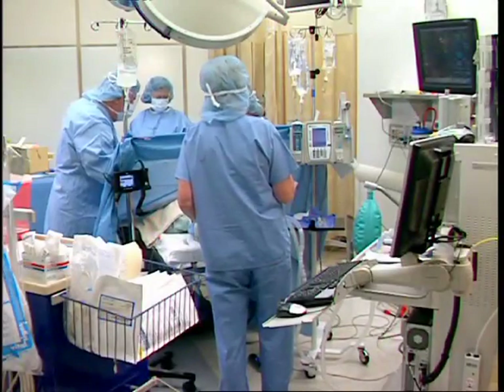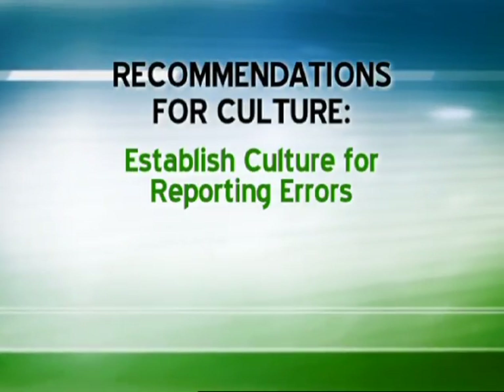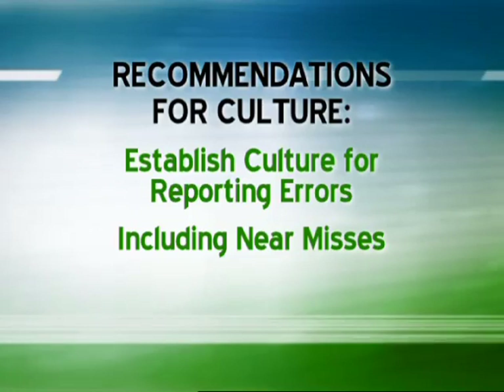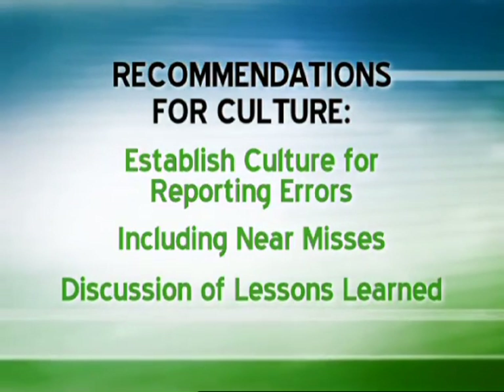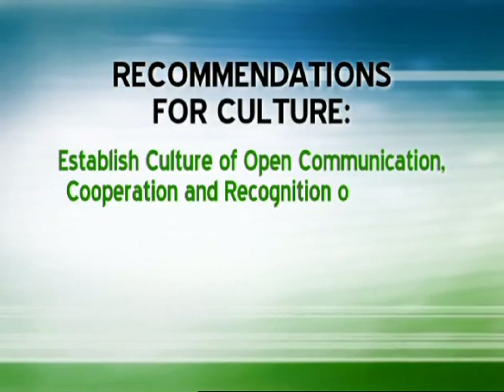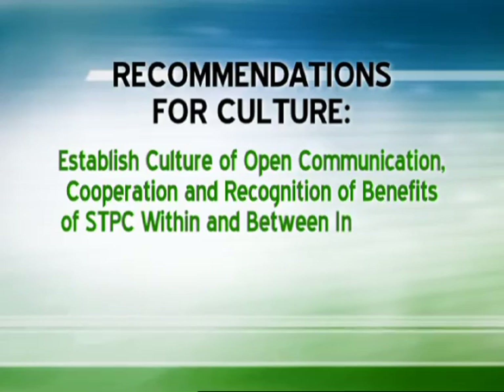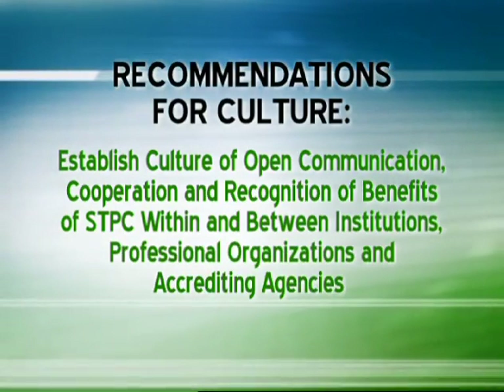The recommendations for incorporating a culture of change include establishing a just culture for reporting errors, including near misses, and discussion of lessons learned. Additionally, establishing a culture of open communication, cooperation, and recognition of the benefits of STPC within and between institutions, professional organizations, and accrediting agencies.